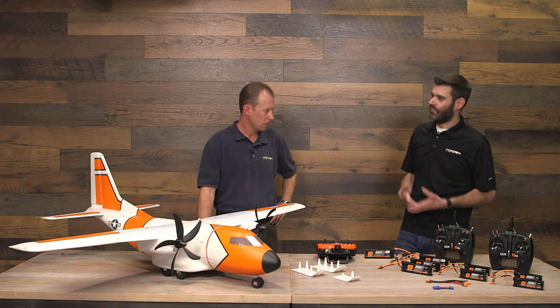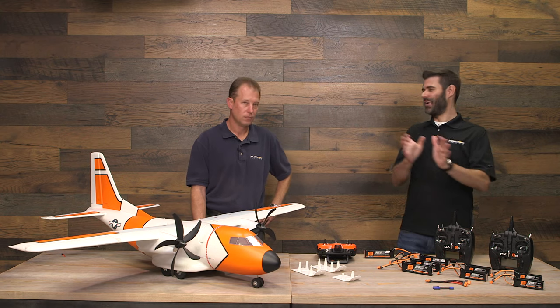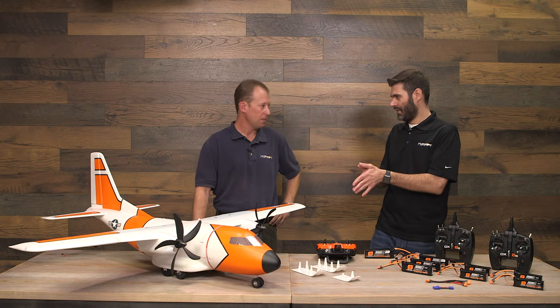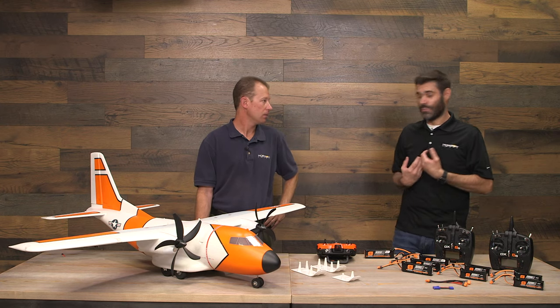That excess power makes it possible to carry payloads without worrying about running out of power on takeoff with a one or two pound payload. The idea here was not to make a C-130, C-27, or any specific cargo aircraft — those were inspiration, but not exactly what was modeled. Making it a super-scale cargo airplane would have limited the market.